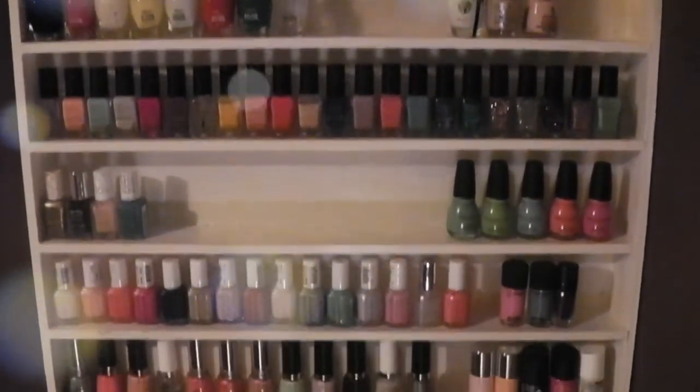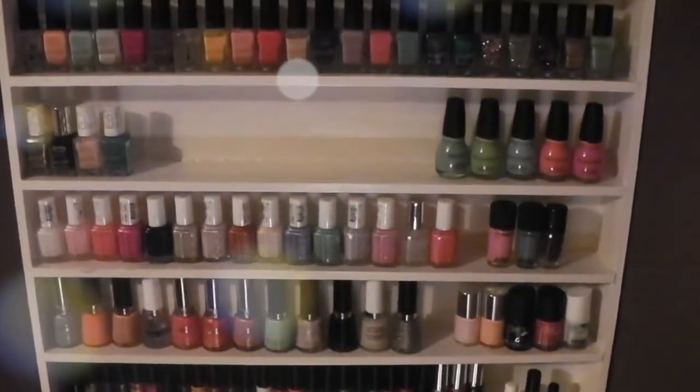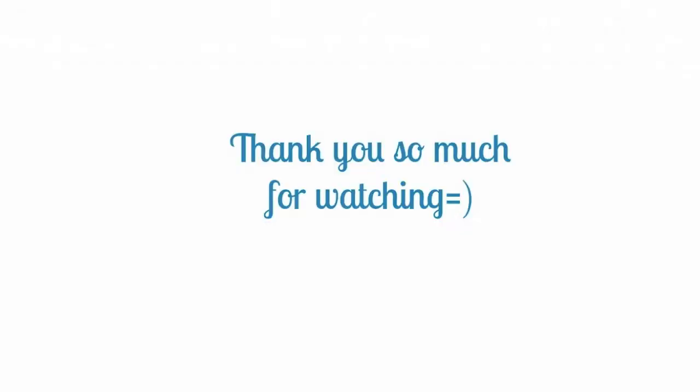And that is all for my nail polish collection. I hope that you enjoyed this and if you do have any recommendations on polishes please let me know. Thank you for watching and I'll see you guys later. Bye!